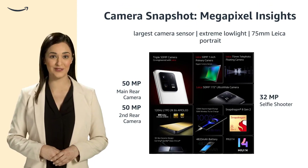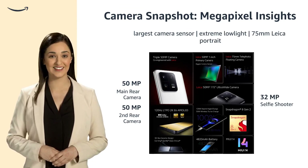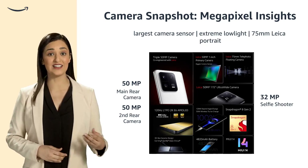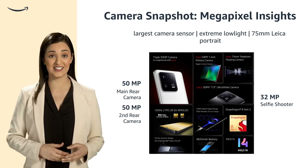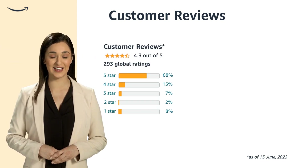With dual rear 50-megapixel cameras and a 32-megapixel front camera, this device promises exceptional photography. It boasts the largest camera sensor and a 75mm Leica portrait lens, perfect for low-light settings.